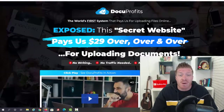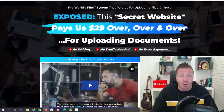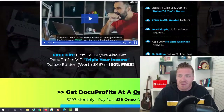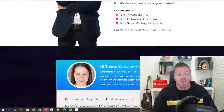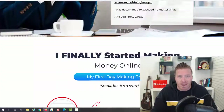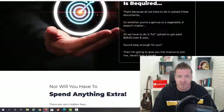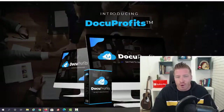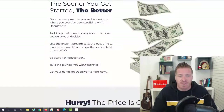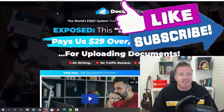The sales page says: 'Docu Profits — the world's first system that pays you for uploading files online. This secret website pays $29 over and over for uploading documents — no writing, no traffic needed, no extra expenses.' You can literally sell anything: affiliate marketing, e-commerce, CPA marketing, your own products, or send traffic to your blog, website, or squeeze page. You'll also get five bonuses on the sales page plus my bonuses on top, and a 30-day money-back guarantee.